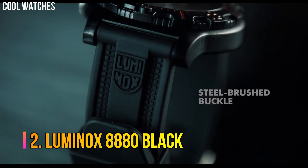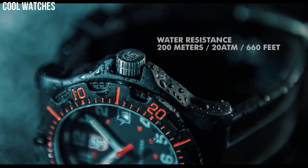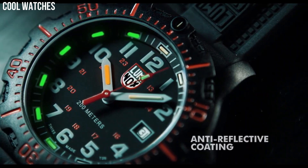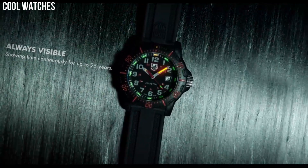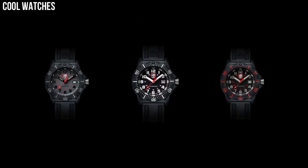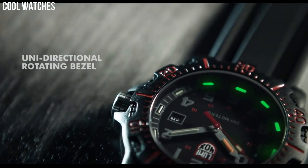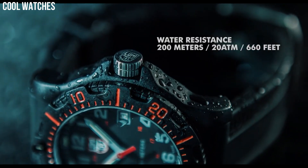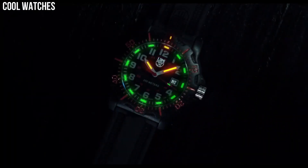Number 2: Luminox 8880 Black. Equally sporty and functional, the Luminox Black Ops watches feature luminous hands for low-light conditions, turning bezel, Swiss quartz movement, and date display. Display type: analog. Case diameter: 45mm. Case thickness: 13mm. Band material: polyurethane. Band width: 23mm. Band color: black. Dial color: black. Special features: glow in the dark. Item weight: 2.54 ounces. Movement: Swiss quartz. Water-resistant depth: 200 meters.